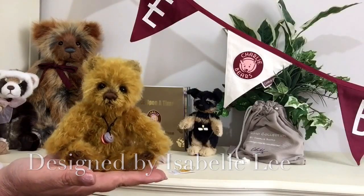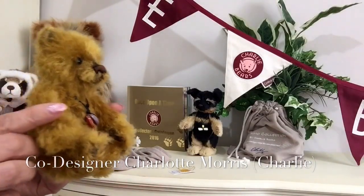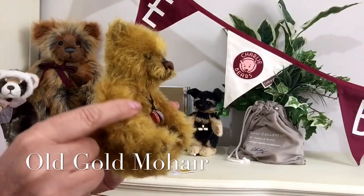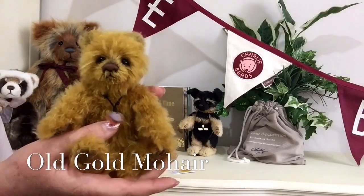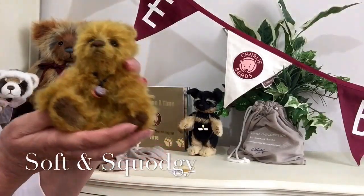He's made of this really old gold mohair that's quite fluffy, and you can run your hands through it as you can see there, but he's also quite sort of squidgy — it's hard to explain.